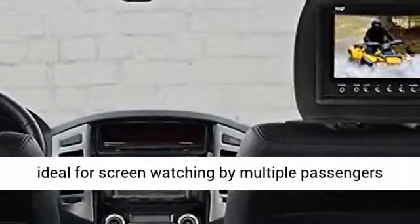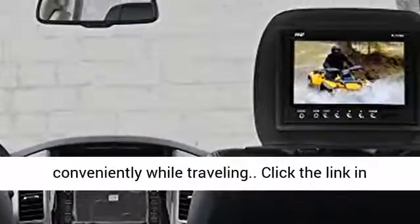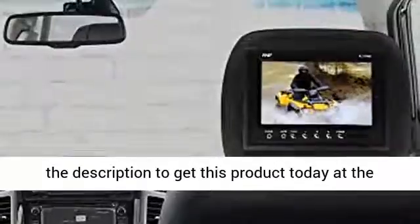The Pyle headrest pair adjustable monitors are ideal for screen watching by multiple passengers conveniently while traveling. Click the link in the description to get this product today at the best price.